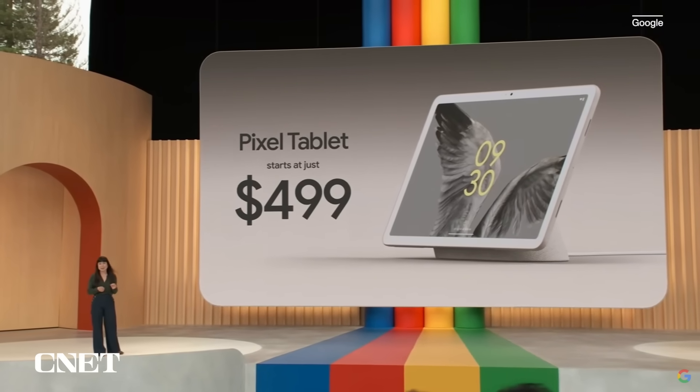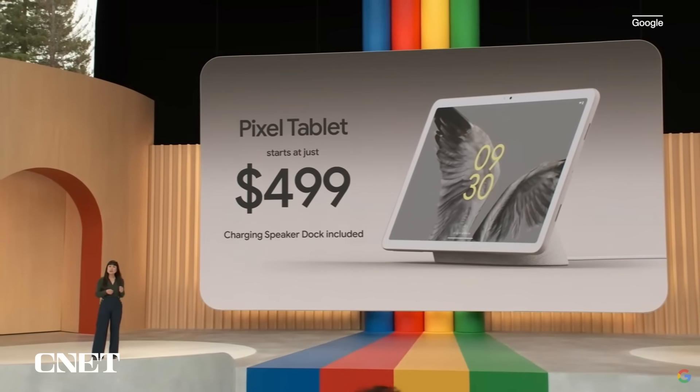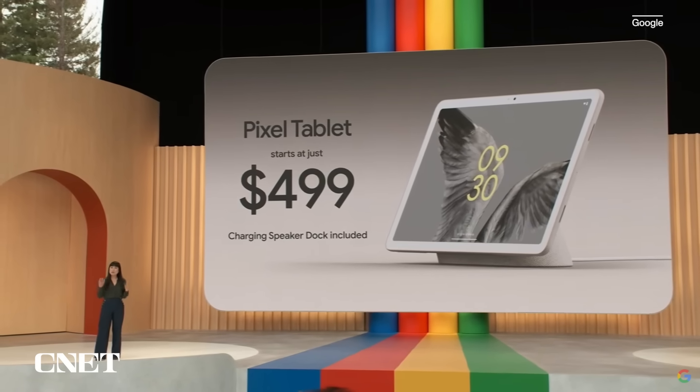And the best part — every Pixel Tablet comes bundled with the $129 charging speaker dock for free.